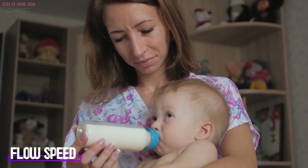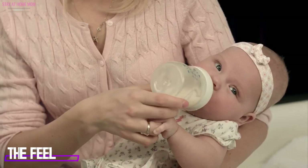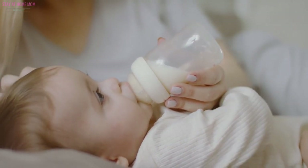Flow speed. The flow speed must never be too fast or too slow, similar to how milk flows from your nipples. The feel. The bottle must never be too heavy for your baby, nor should it have a strange shape that might be hard for your little one to hold.